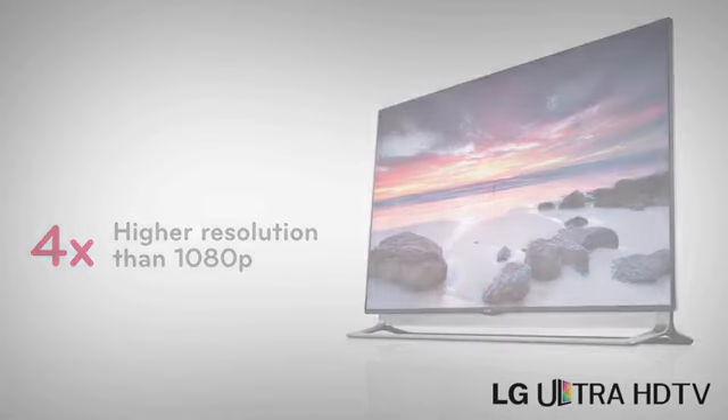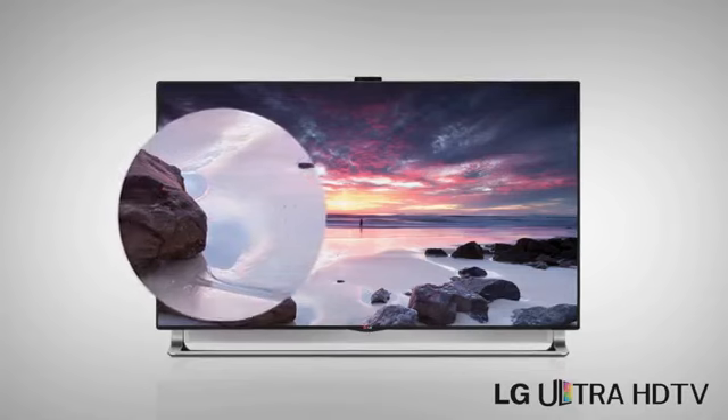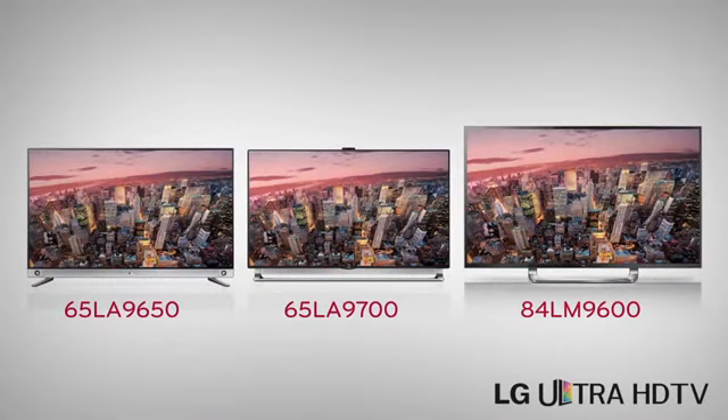This means that the picture is so incredibly sharp, you probably won't believe your eyes the first time you see it. Individual blades of grass or grains of sand will pop. And if you lean in close to the screen, you'll still be seeing the picture, not the pixels. So with ultra-high definition TVs, you may never look at your TV the same way again.